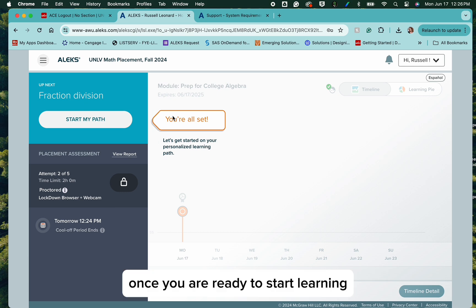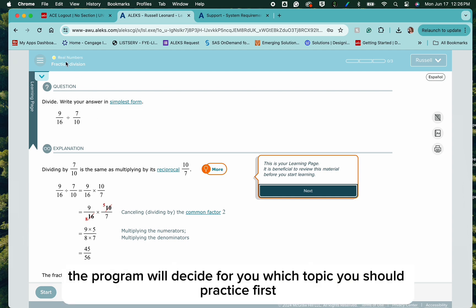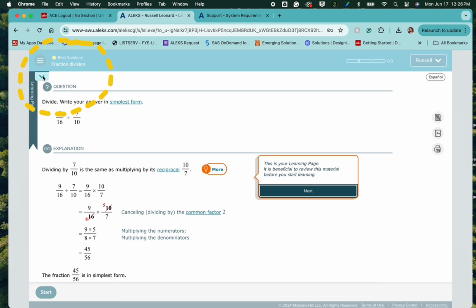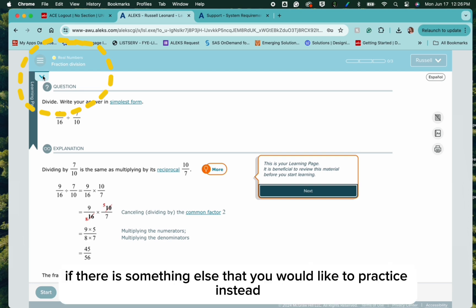Once you are ready to start learning, you're going to click Start My Path in the upper left-hand corner. The program will decide for you which topic you should practice first. This student is set to practice Fraction Division, which is part of the Real Numbers category. You'll notice that there's an arrow underneath that topic. This will allow you to switch between topics if there is something else that you would like to practice instead.